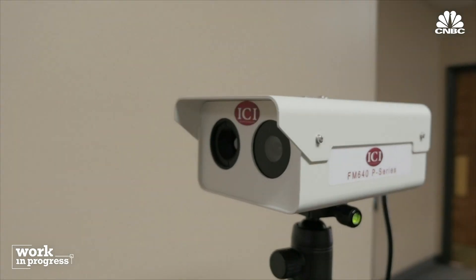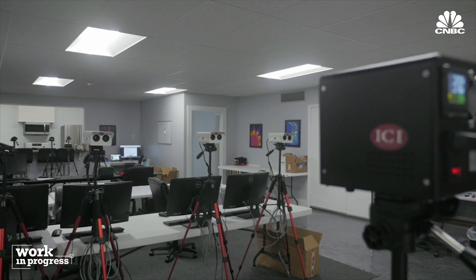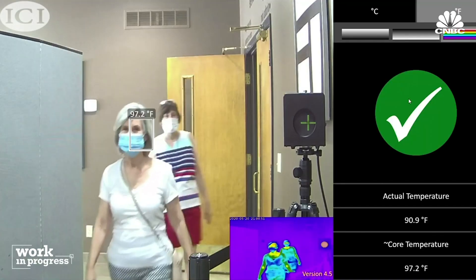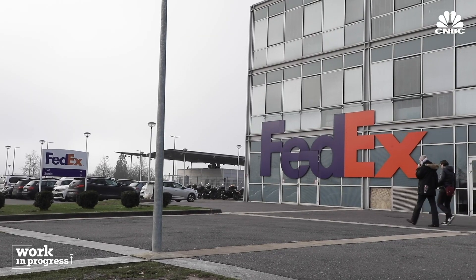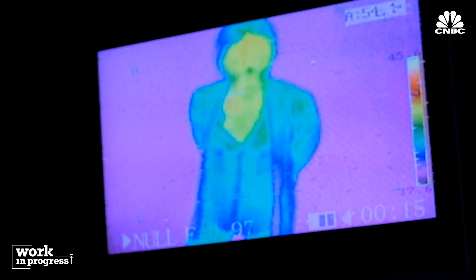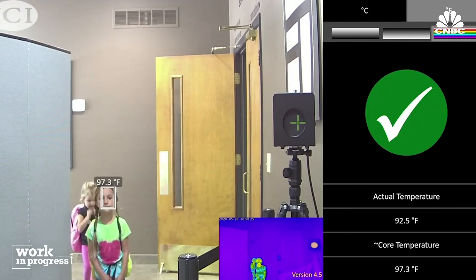Texas-based Infrared Cameras Inc. is another infrared device manufacturer. Their focus is on developing systems and getting the price down to build something that's really great and really accurate. ICI has provided cameras for companies like Amazon, Southwest and FedEx. If you're like FedEx in Memphis moving 10,000 people through 10 doors on a night shift, you're going to stand a system up at every door to measure those thousand people as they come through each door. ICI has also been setting systems up at schools as students begin to return.